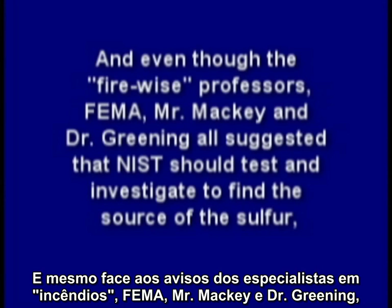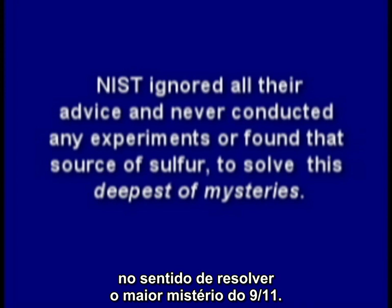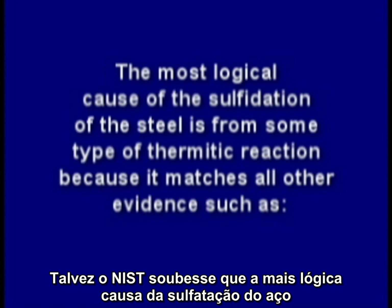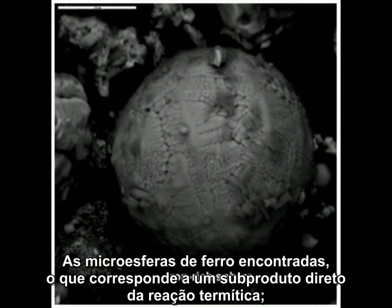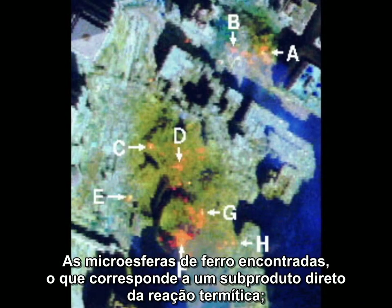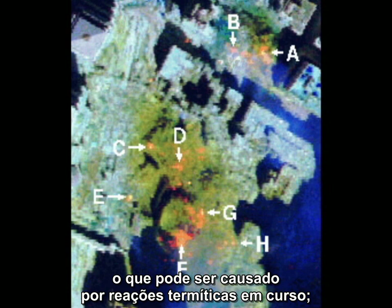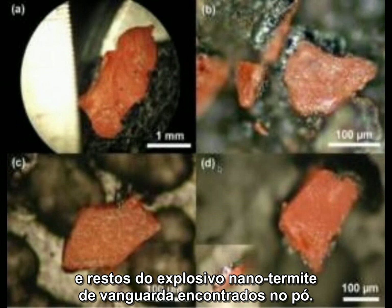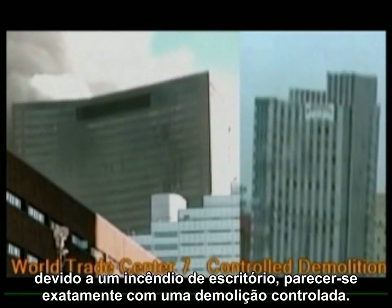And even though the fire-wise professors, FEMA, Mr. Mackey, and Dr. Greening all suggested that NIST should test and investigate to find the source of the sulfur, there is a reason why NIST ignored all their advice and never conducted any experiments or found the source of sulfur to solve this deepest of mysteries. Perhaps NIST knew the most logical cause of the sulfidation of the steel is from some type of thermitic reaction, because it matches all other evidence: such as the molten steel or iron flowing out the side of the tower well before its collapse, the iron spheroids found in the dust which is a direct byproduct of a thermitic reaction, the NASA thermal images of the rubble piles indicating very high temperatures days after the event caused by ongoing thermitic chemical reactions, the high-tech explosive nanothermite found all through the dust, and the fact that the remarkable collapse supposedly from a new phenomenon called thermal expansion due to an office fire looks exactly like a controlled demolition.